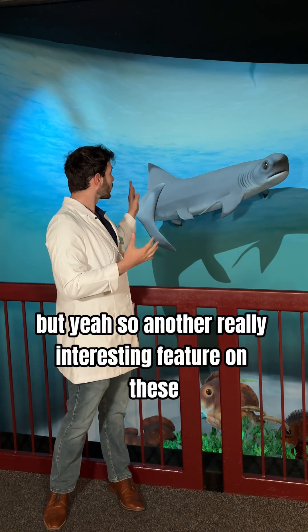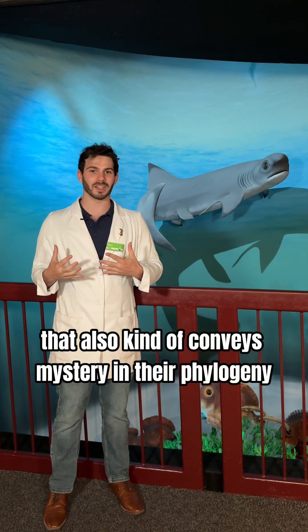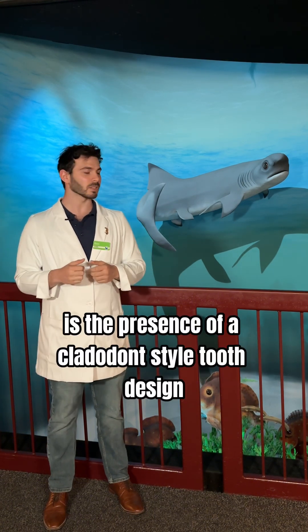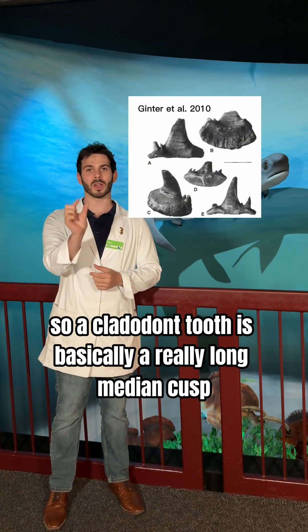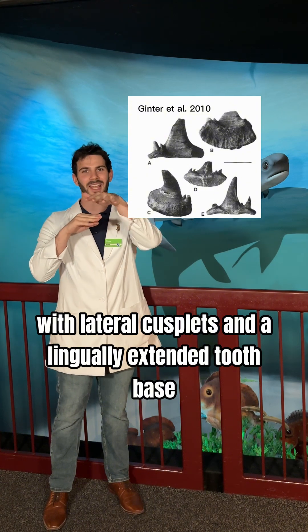Another really interesting feature on these that also conveys mystery in their phylogeny is the presence of a cladodont style tooth design. A cladodont tooth is basically a really long median cusp with lateral cusplets and a lingually extended tooth base.